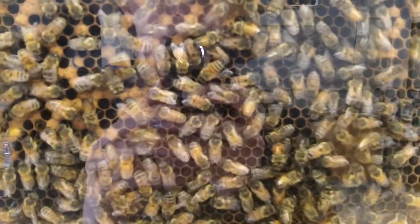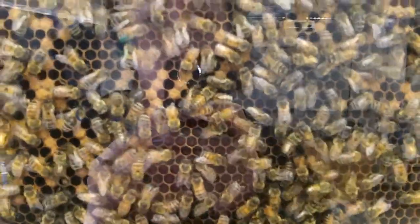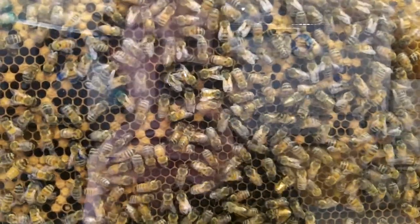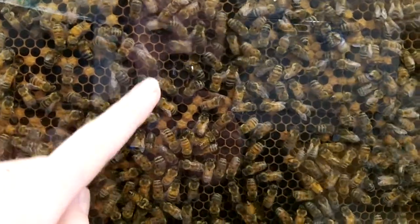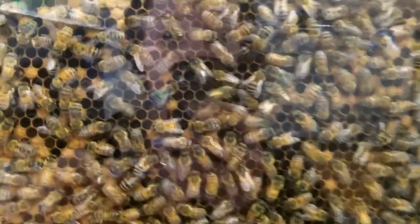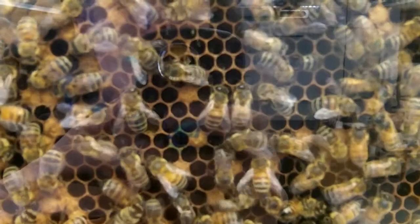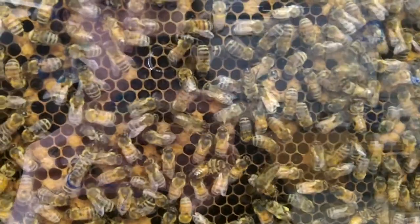You saw earlier a couple of them going at the same time. And if I pan up, you can see a couple — one up here, and maybe the one down here finished her dance. And when you see the waggle dance, you look for the standard figure-eight movement with the waggle in the center.